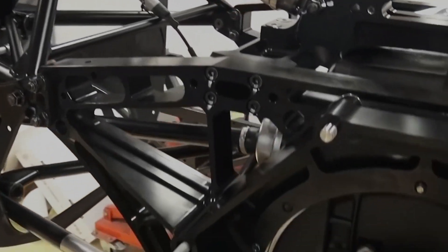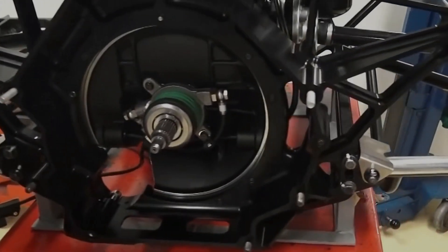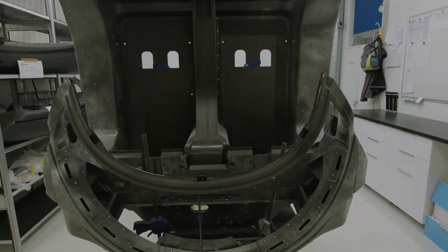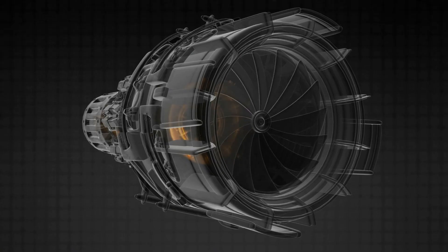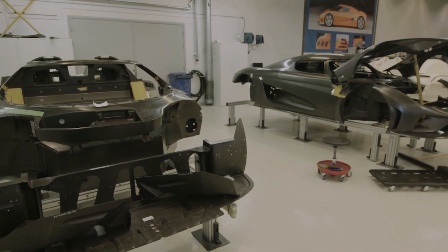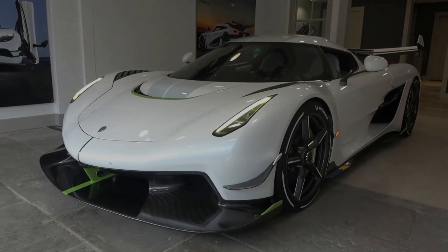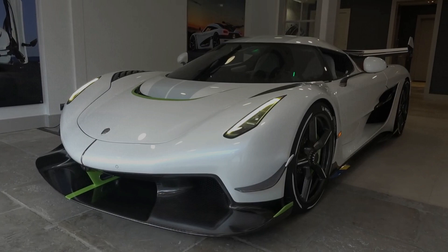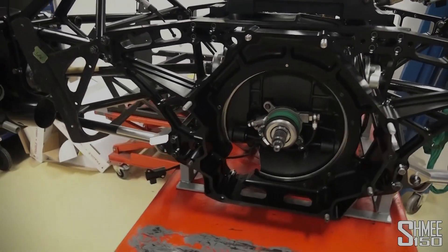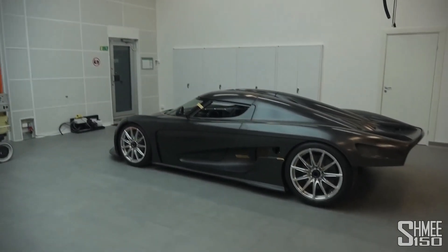According to Andras Schickly, the E-motor development lead at Koenigsegg, this motor is made from some really cool materials. The motor's shaft is constructed from 300M steel, commonly used in motorsports and aerospace, meaning it's both strong and lightweight. They've also incorporated direct cooling, which is highly efficient and makes the whole setup more compact. Additionally, the rotor is made using Koenigsegg's carbon fiber technology, making it both lightweight and powerful.